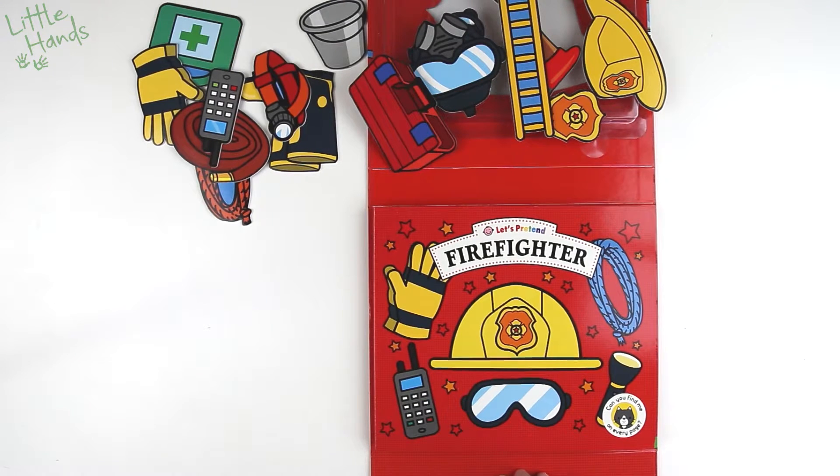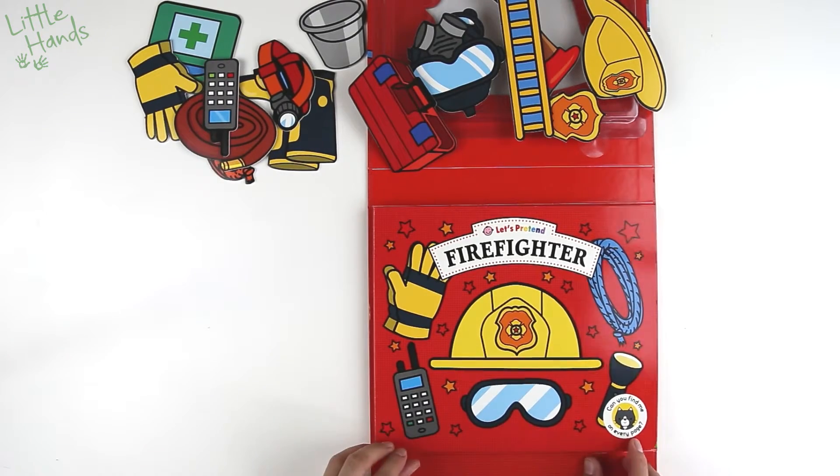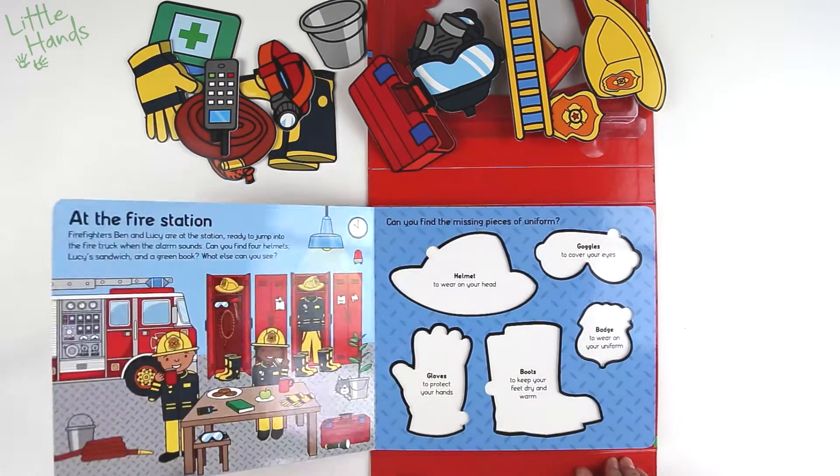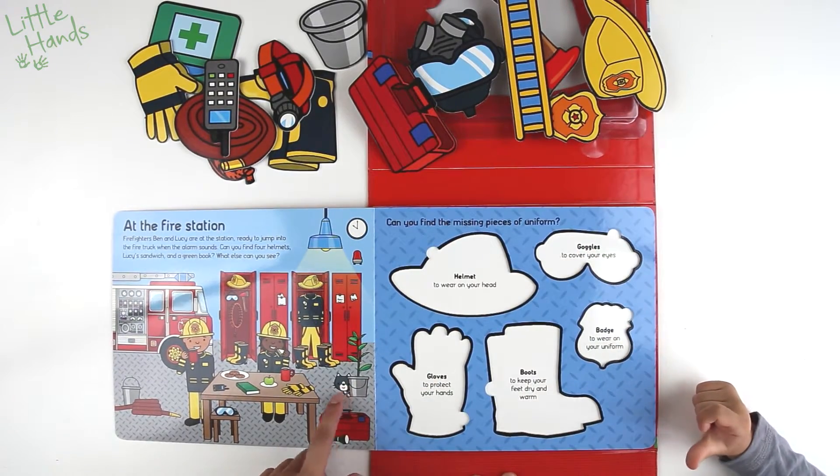We have the Let's Pretend Firefighter Game! Is that a Firefighter game? Yes, it's going to be so cool — with a book and puzzle pieces. So many puzzle pieces and the words are big. Let's open it up.